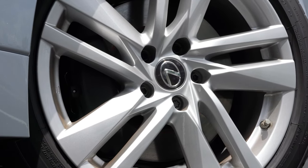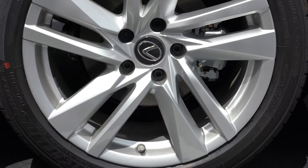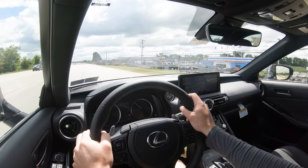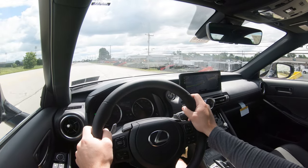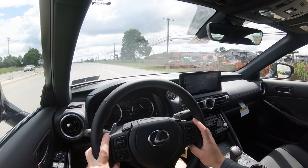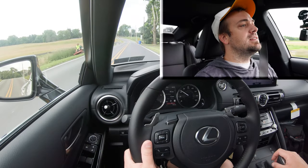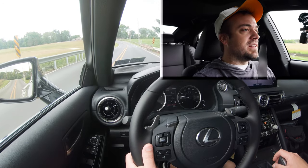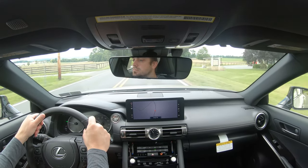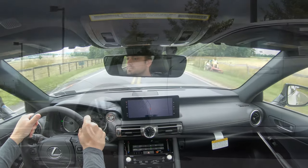Braking is equally important. Up front you'll find 13.1-inch ventilated front discs; in the back, 11.7-inch ventilated rear discs. The 60-to-zero stopping distance comes in at 117 feet, which is plenty respectable — most sedans this size come in at the 120s and even upper 120s. Braking feel is on the slightly softer side, but that 117-foot number confirms the braking is excellent on the IS 300.